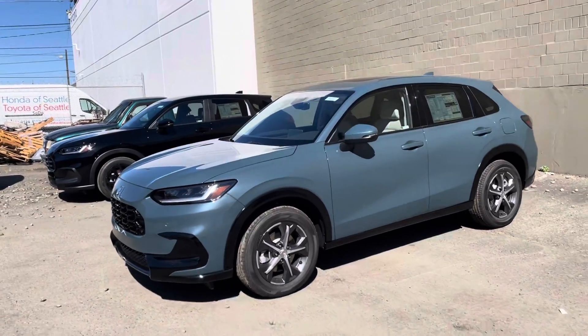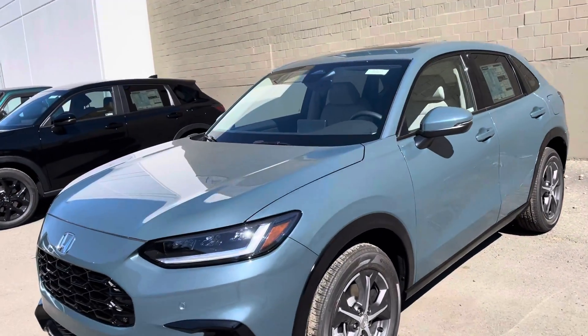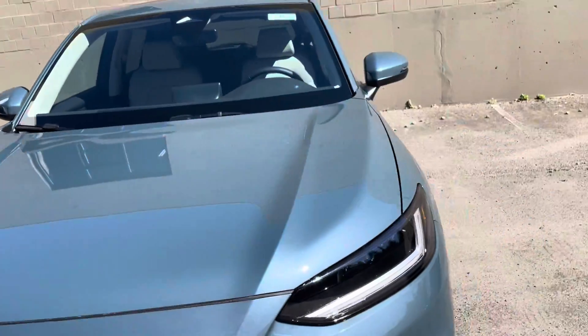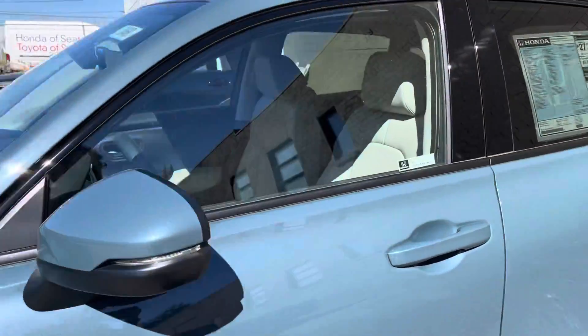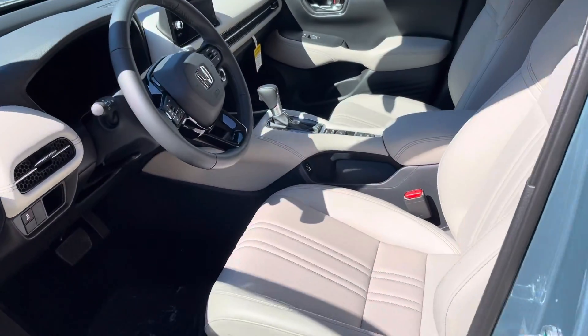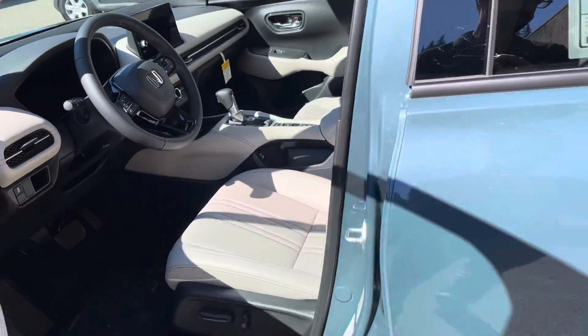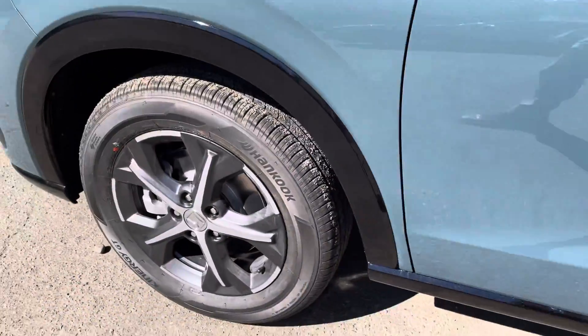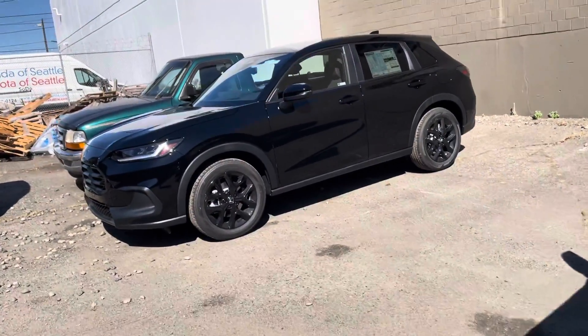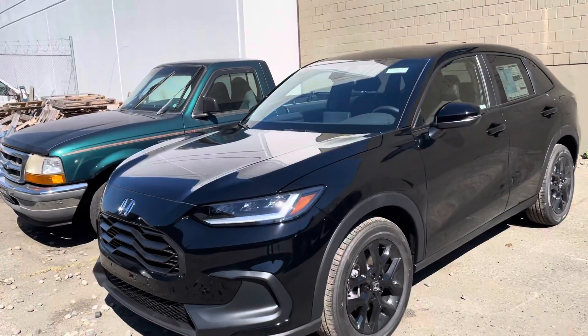And then there's a BXL HRV all-wheel drive — this is the nordic forest pearl color with the gray leather interior. It's a great color combination, I love it. BXL wheels. Should do a video of this soon.